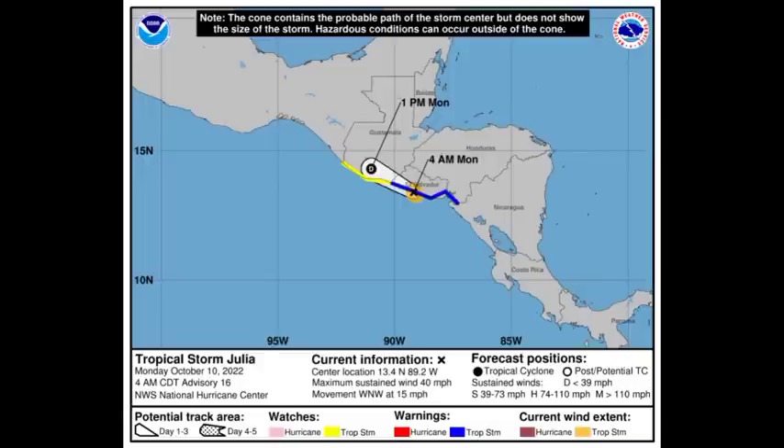Please stay safe as the remnants of Julia linger around different portions of Central America. For the most part the cyclone is dissipating and activity will diminish eventually, but there is still that rainfall threat for some areas.